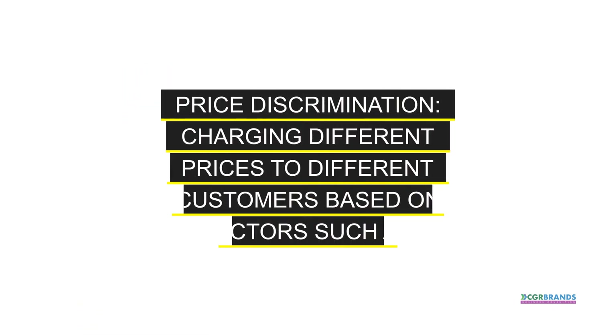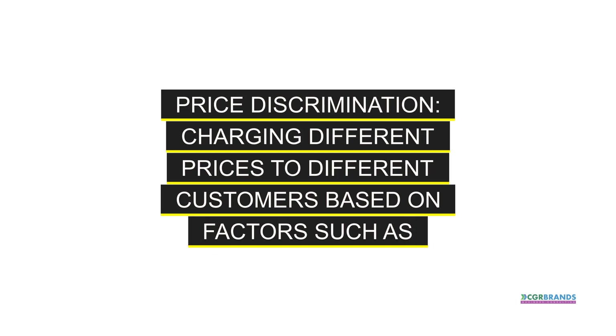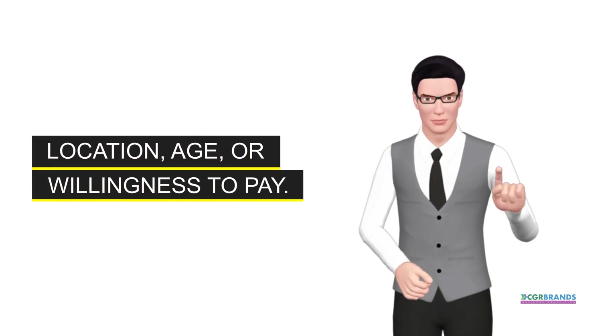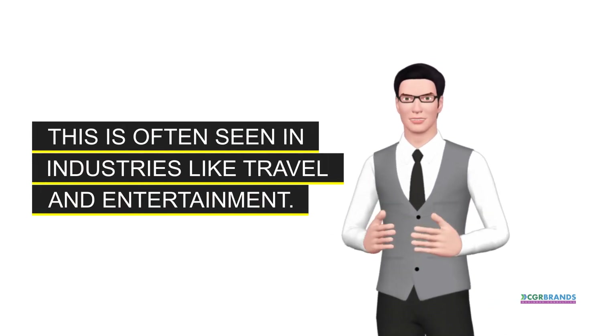Price discrimination. Charging different prices to different customers based on factors such as location, age, or willingness to pay. This is often seen in industries like travel and entertainment.